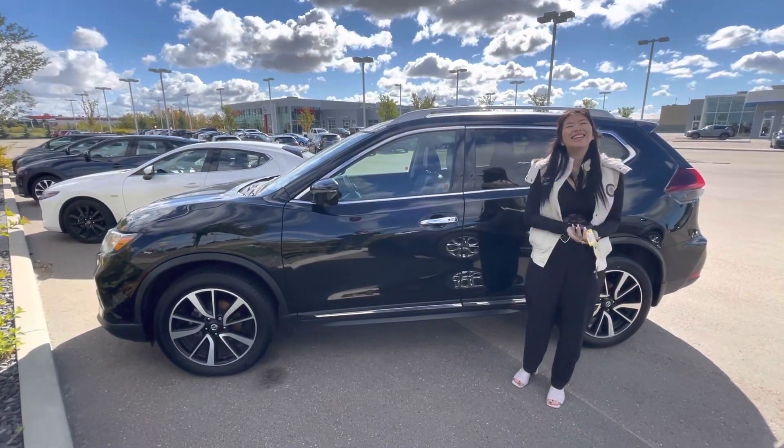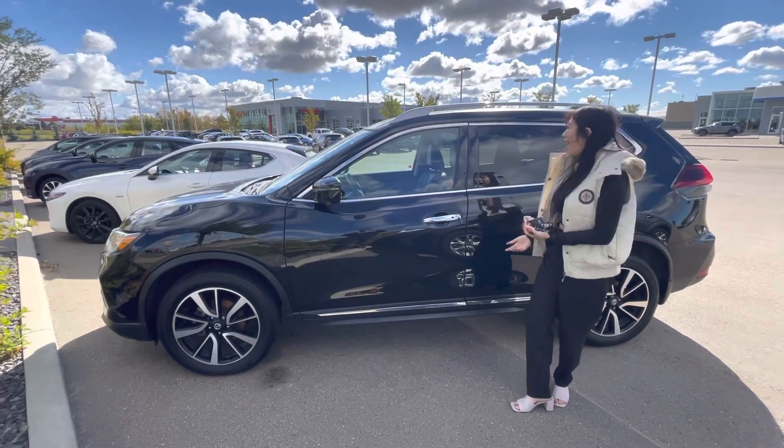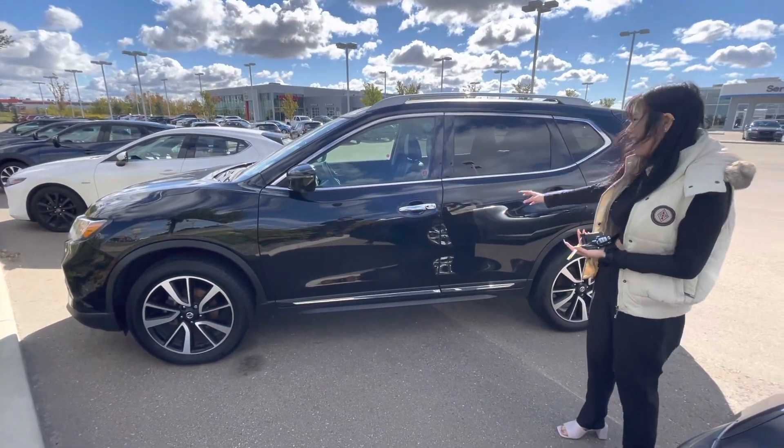Hi Dallas, it's Grace here from LA Mazza. I just wanted to make a quick video on the Nissan Rogue that I was talking to you about. As you can tell, lots of space for you and your dogs and everything else.